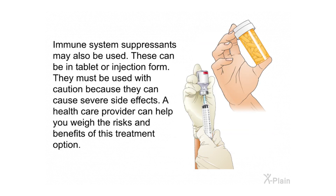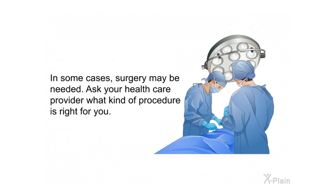Immune system suppressants may also be used in tablet or injection form. They must be used with caution because they can cause severe side effects. A health care provider can help you weigh the risks and benefits of this treatment option. In some cases, surgery may be needed — ask your health care provider what kind of procedure is right for you.